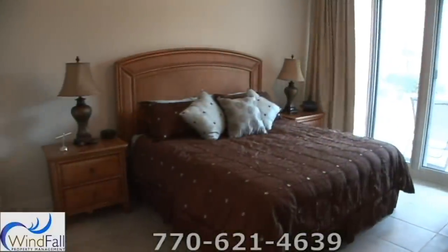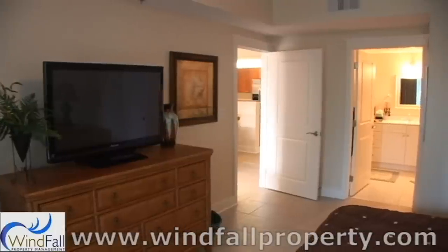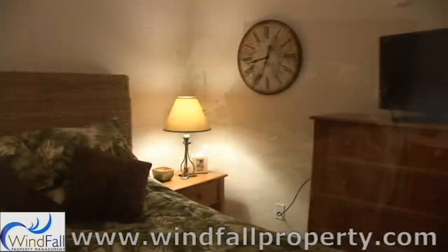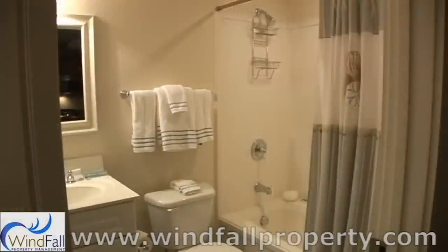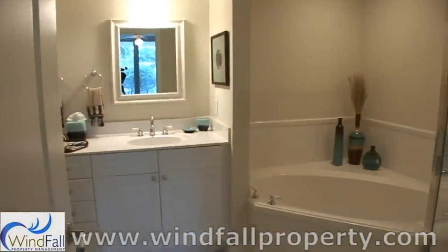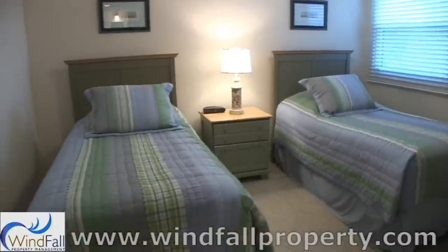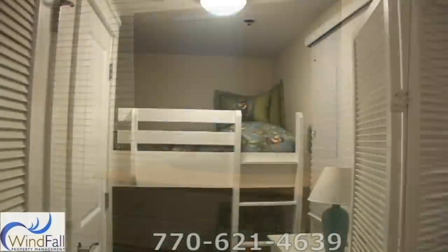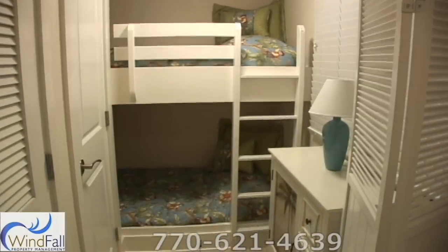The master suite has a king-sized bed and a 32-inch flat screen TV and DVD player. The second bedroom has a queen bed with a 32-inch flat screen TV and DVD player. Both bedrooms have full private bathrooms with separate showers and tubs. The third bedroom has two twin beds and a 32-inch flat screen TV and DVD player. The private bunk area also has two twin beds, great for the kids.